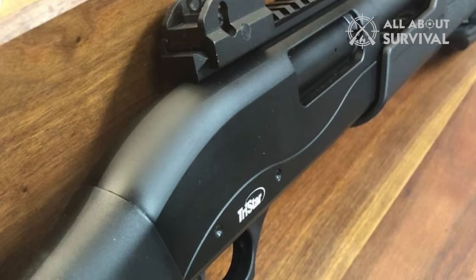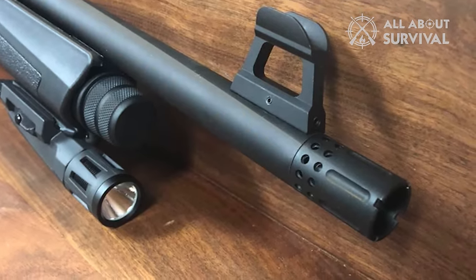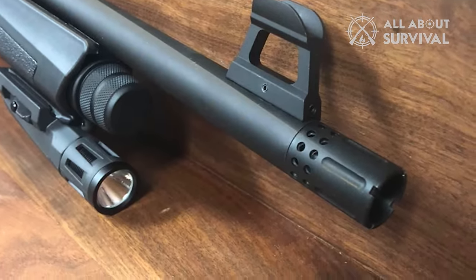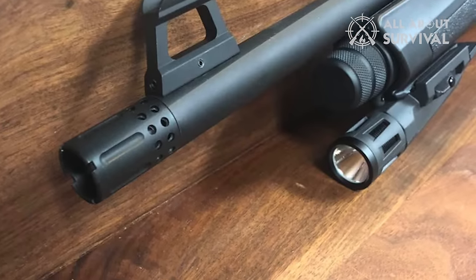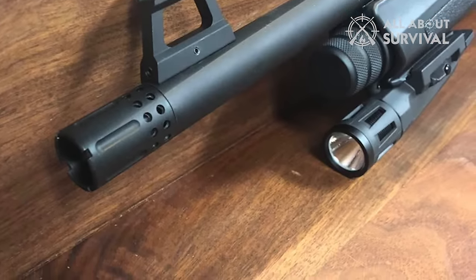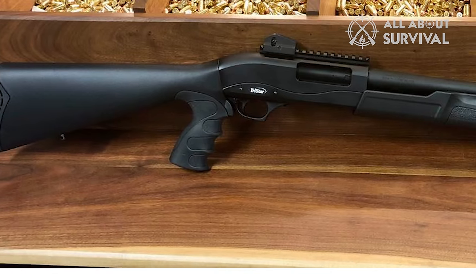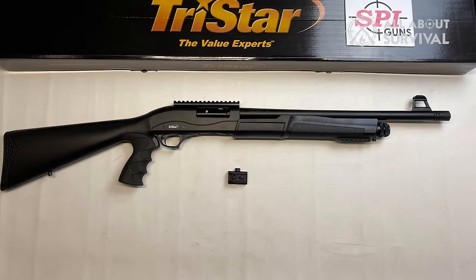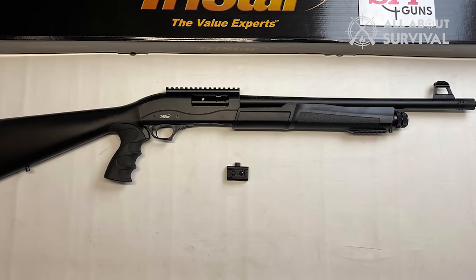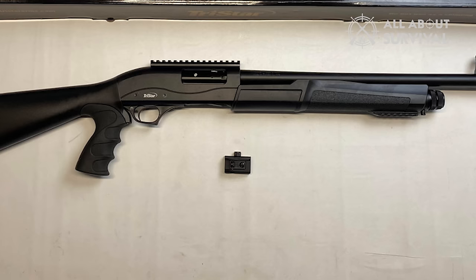Similar to the previously mentioned shotguns — except the VR-80 — the Cobra III Force employs a tubular magazine and bottom loading. The safety mechanism closely resembles that of the Remington family of firearms, located at the top rear of the trigger guard. A standout feature is the return spring positioned in the forend, significantly streamlining the reloading process, making it a valuable asset for home defense, even though competitive shooters might find it different.